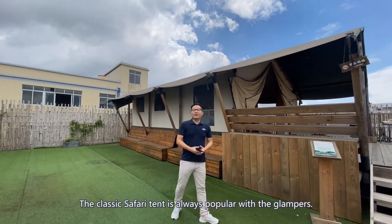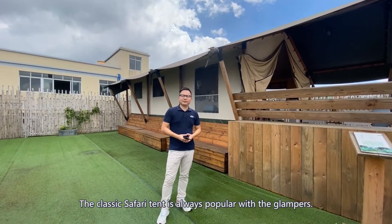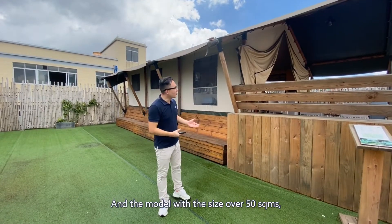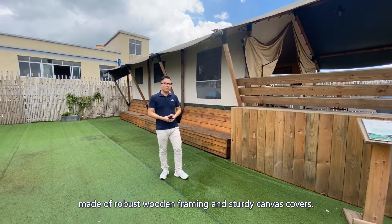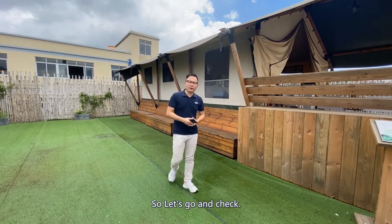The classic safari tents are always popular with the Glitzcamp. They are looking for something big with the luxury compact, and these models with the size over 50 square meters, made of robust wooden framing and sturdy canvas cover. So let's go and check.